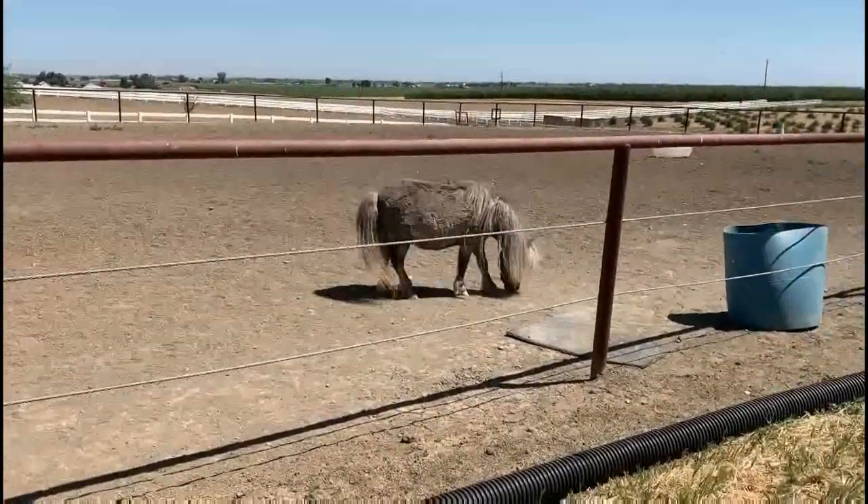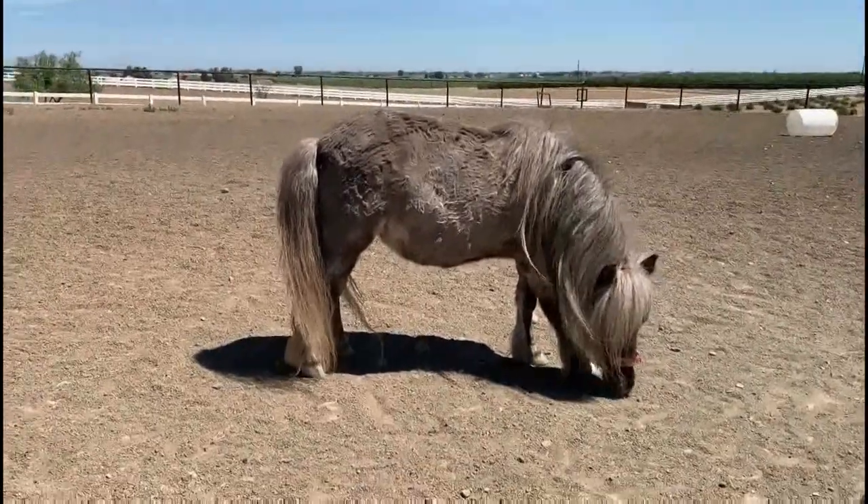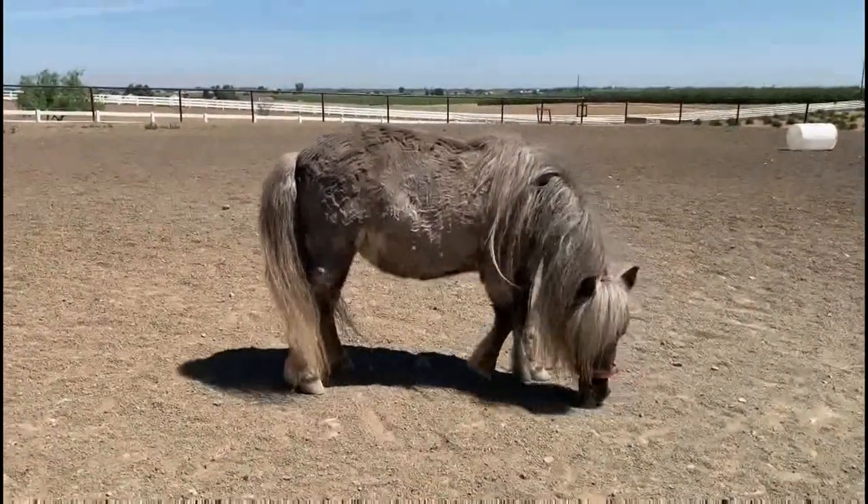They can live a very long time, about 35 years. One was even recorded to live to be over 50 years old.